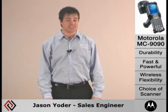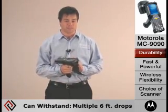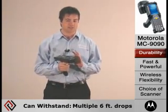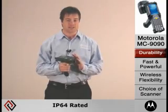I'm Jason Yoder, Sales Engineer at Rayco Industries. I'd like to talk to you today about the Motorola MC9090 mobile computer. Its rugged construction allows it to withstand drops onto concrete, heat, cold and moisture. This will dramatically reduce any downtime costs.